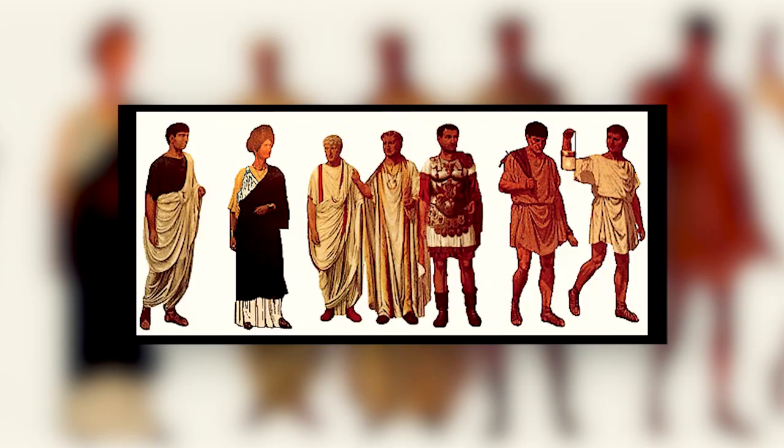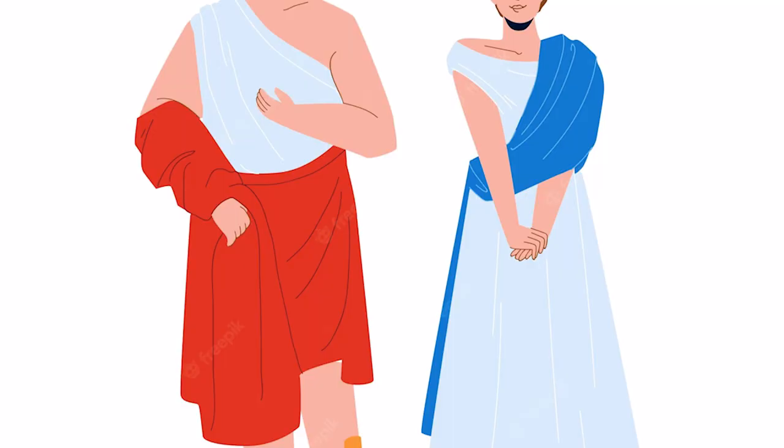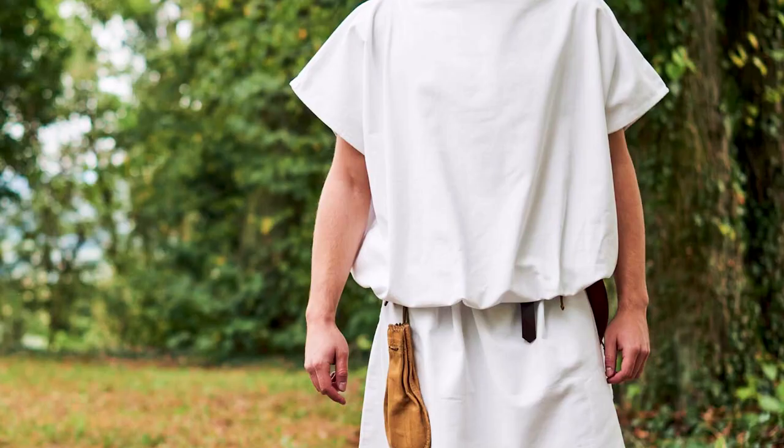Basic garments were simple and unisex. The basic garment for both men and women was the tunica, or tunic. In its simplest form, it was just a single rectangle of woven fabric. It was originally woolen, but from the Mid-Republic onward was increasingly made of linen. It was sewn into a wide, sleeveless,